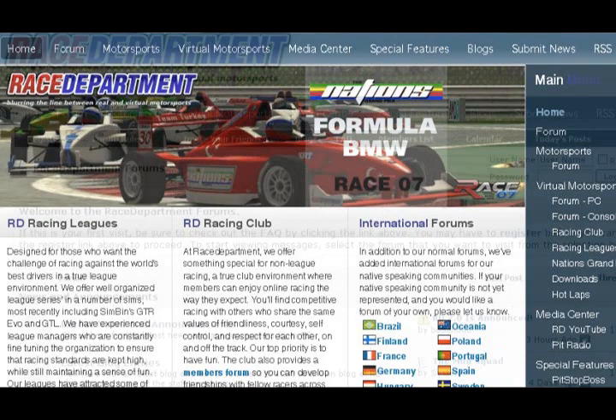There will be some additional content that you can download at a small purchase price. For all you PC sim racers out there, if you're looking for a cool website to go to, you can go to racedepartment.com. They've just got a complete new facelift — they've taken what has already been a great website and made it even better. You can go there to get news, support for sims, and racing of course. So visit racedepartment.com to check out their new layout.